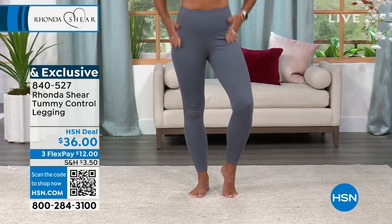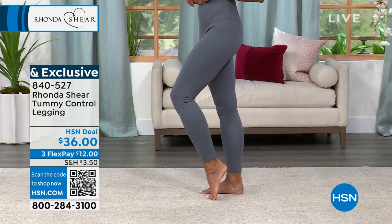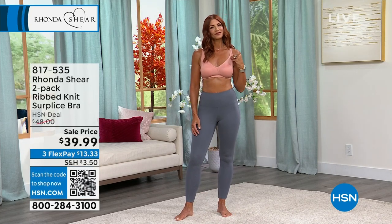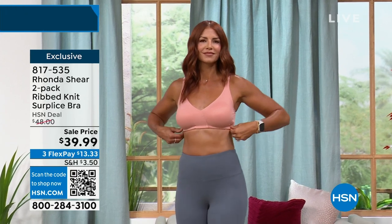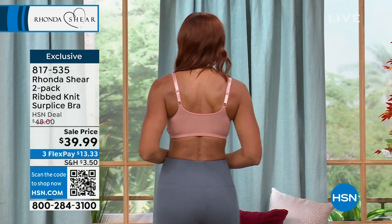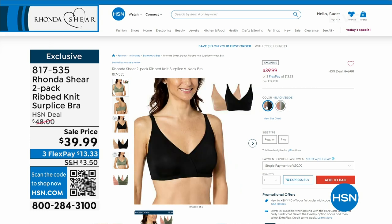Sonia is showing you that nice stretch — it just smooths everything out. Item number 840-527. Sonia and I have the same bra on. If you love the butter knit bra from Rhonda Shear, this is exactly it but it's a rib knit, so you get a little bit of texture — still buttery soft like the inside of a puppy's ear. You get two of them. Choices include clay and olive, black and white, or beige and black. Item number 817-535, under $40.